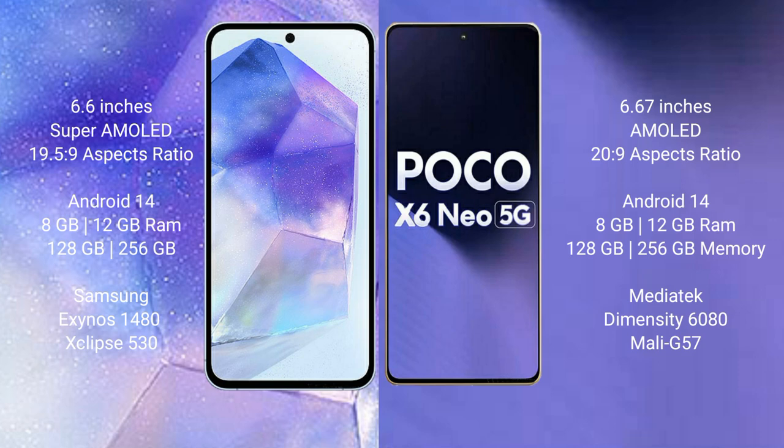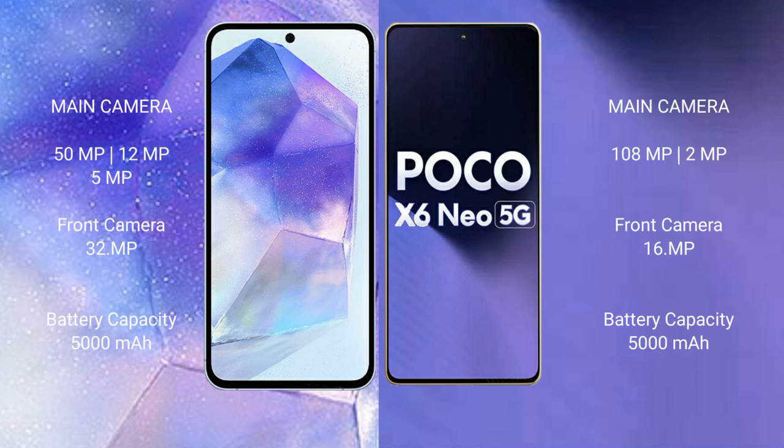The Xiaomi Poco X6 new comes with 8GB or 12GB RAM and 128GB or 256GB internal storage, powered by the MediaTek Dimensity 8080 processor and GPU Mali-G57. The Samsung Galaxy A55 features a triple rear camera setup: 50MP plus 12MP plus 5MP, with a 32MP front camera.